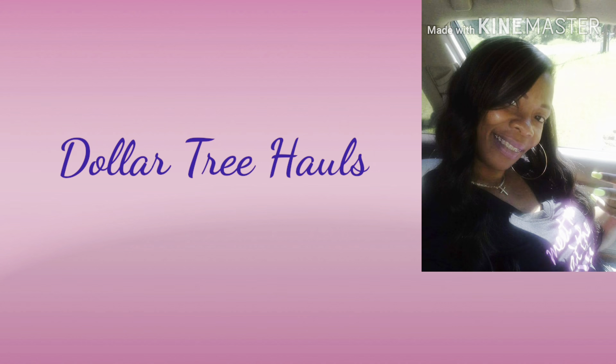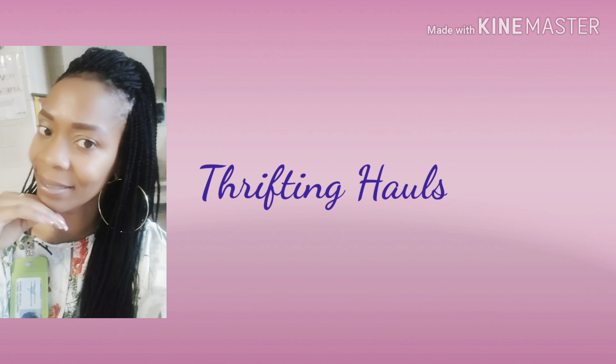Hey y'all, welcome back to my channel! As promised, I am rolling out with these Dollar Tree hauls. I do have a Dollar Tree haul — it's looking kind of cringy, but I promise you there's some good stuff in this bag. If you want to see what I got from the Dollar Tree this go-around, then come on back.